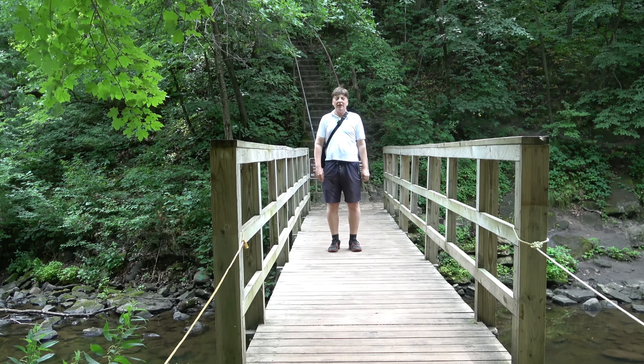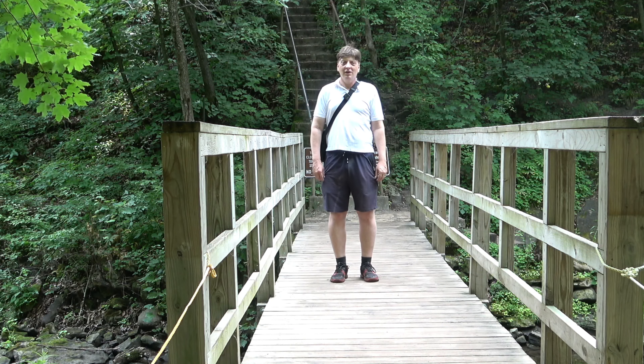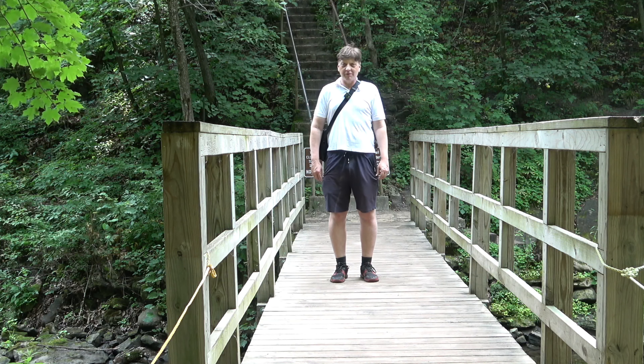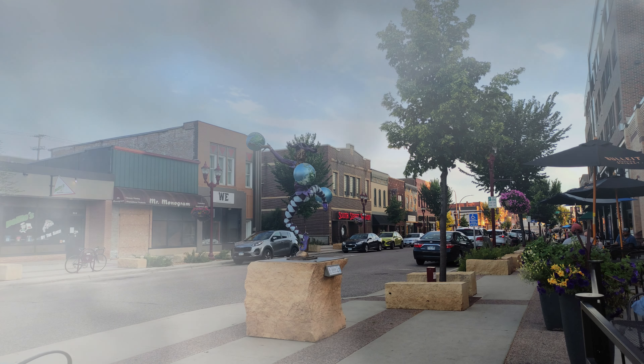While we're in Mankato, later in this video we're going to check out Minneopa State Park, home of a really popular waterfall. We'll also check out downtown, the riverfront, and Sibley Park.